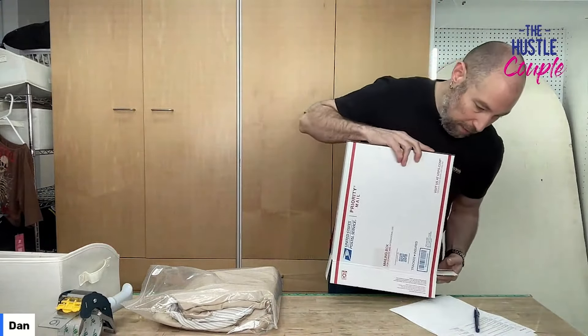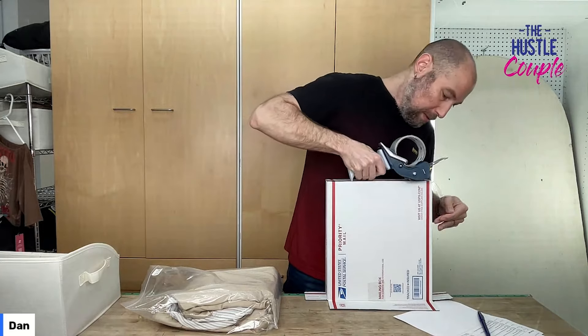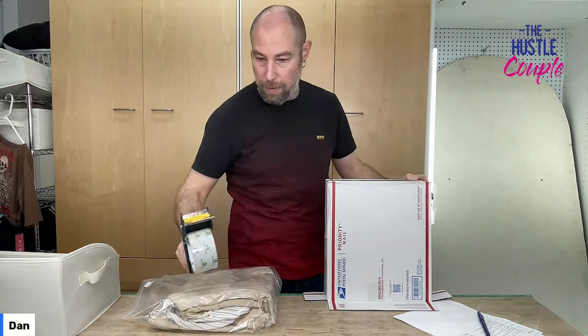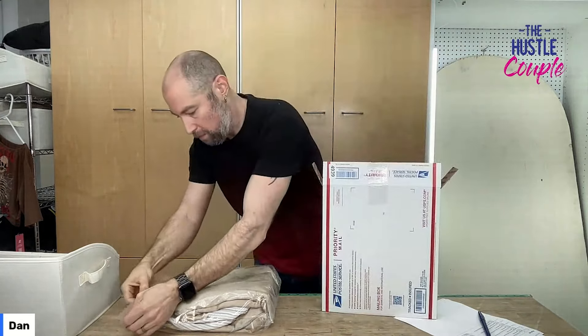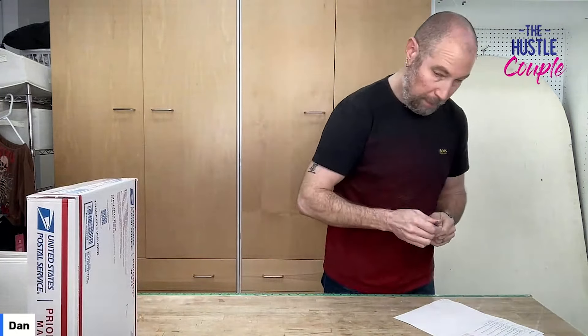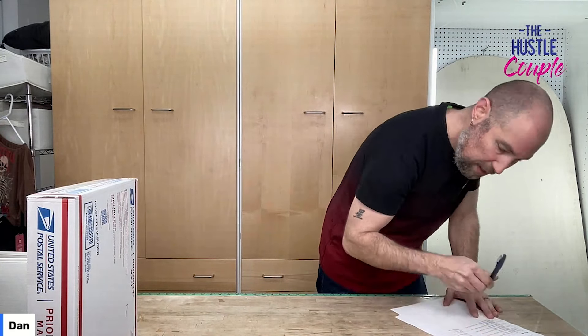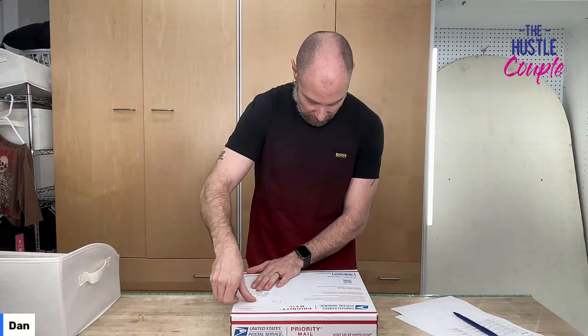This is going to Ontario, California. It's two pounds nine ounces, box is 12 x 3 x 13. Not going to make a huge difference but I'd rather be right about it.